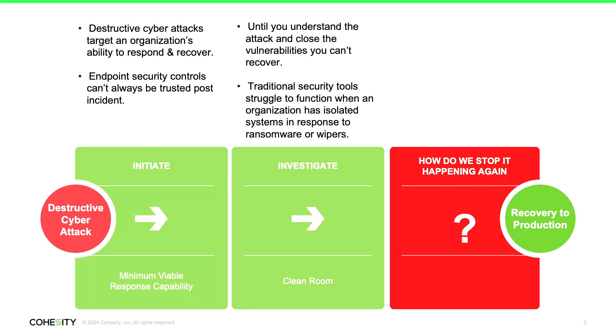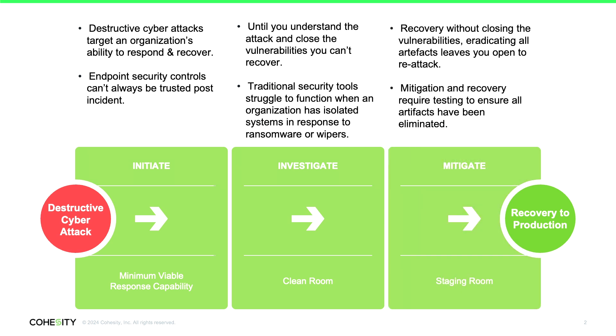The next thing we do is investigate the incident — understand how did this happen. Part of the problem today is we've deployed a lot of tools to the endpoint and rely on forensic remote imaging rather than physically using a hard disk and a write blocker. Our security tooling is hampered by the first thing we do in a ransomware or wiper attack, which is isolate hosts and networks to contain the incident. Then finally, we have the capability to mitigate those threats — remove the artifacts of the attack, bolster controls, and remove the vulnerabilities in those systems.